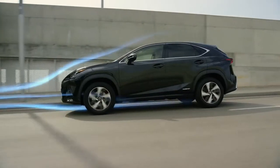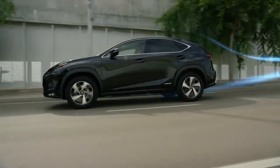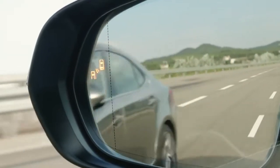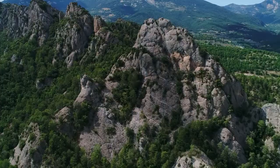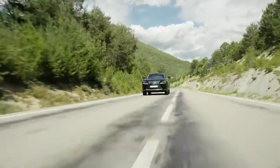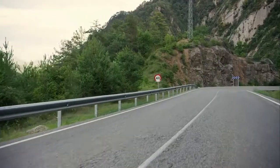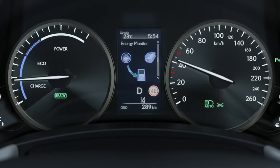Great aerodynamics enhance stability, improve fuel efficiency and reduce wind noise. Changing lanes is safer with a system that monitors adjacent lanes to detect vehicles that are not visible in the door mirrors. There is also a system that recognizes road signs and shows them in the multi-information display.